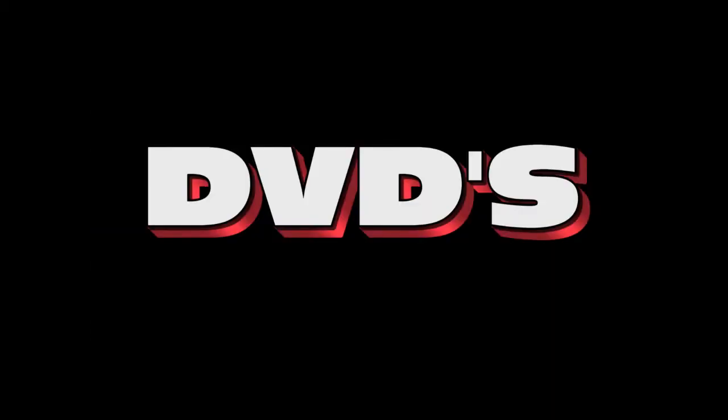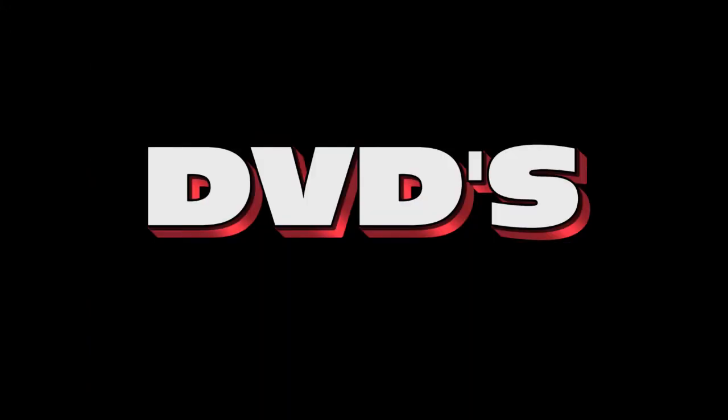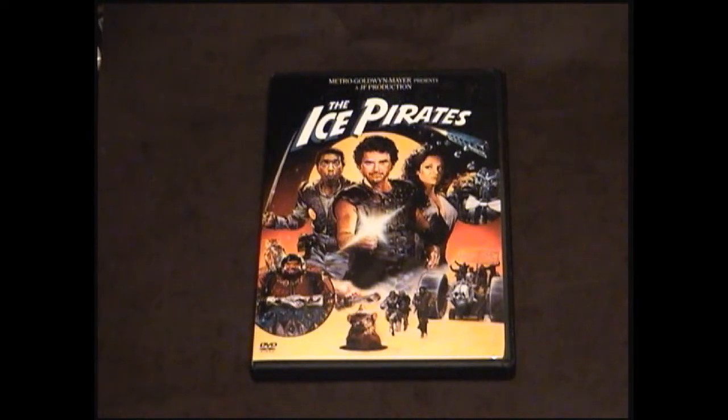Next up is 2011's Creature. I'm not going to say anything about this film, because this is actually going to be my next review posted next week. Next up is a cheesy sci-fi comedy from the 80s called The Ice Pirates. I really like this film. I know it's not as good as Spaceballs, but it's still a pretty funny film, and I enjoy watching it from time to time.